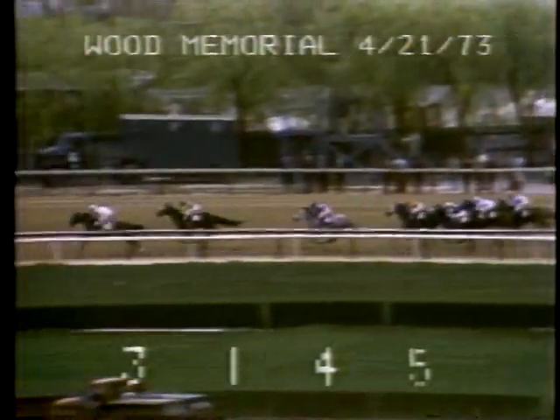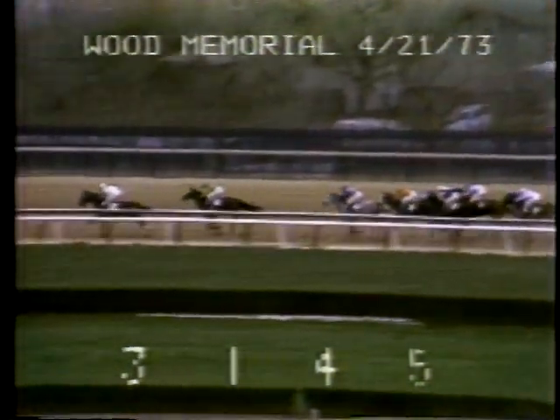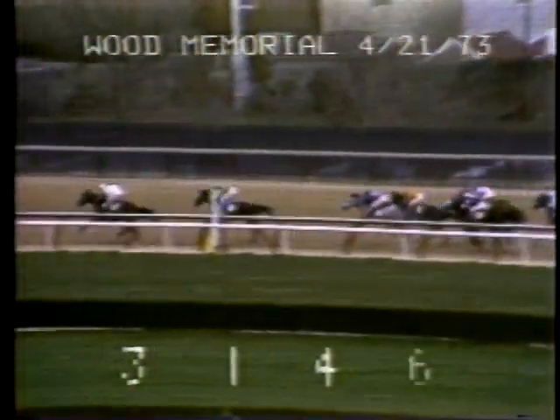Down the backstretch nearing the five-eighth pole, Angle Light has the lead by a length and three-quarters, with Sham second by two lengths, Champagne Charlie third by one. Step Nicely moving up now fourth. Secretariat on the outside is now fifth by a half, followed by Expropriate, Leo's Pisces, and far back, Flush.